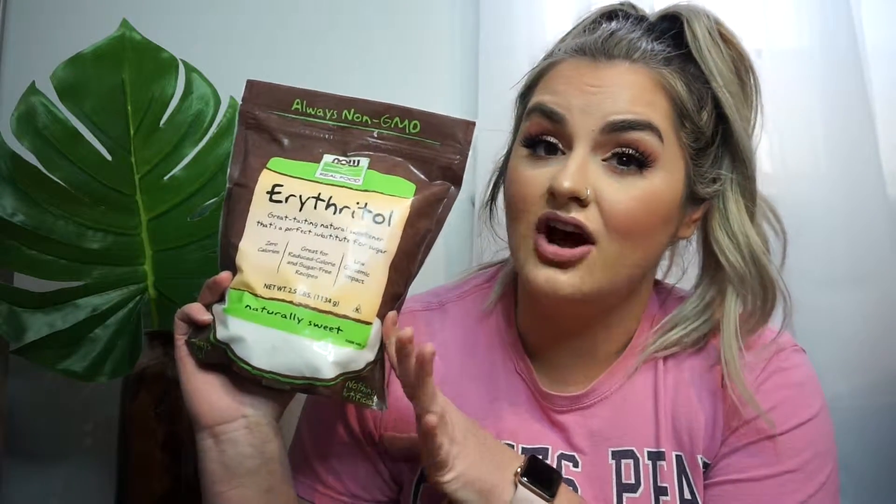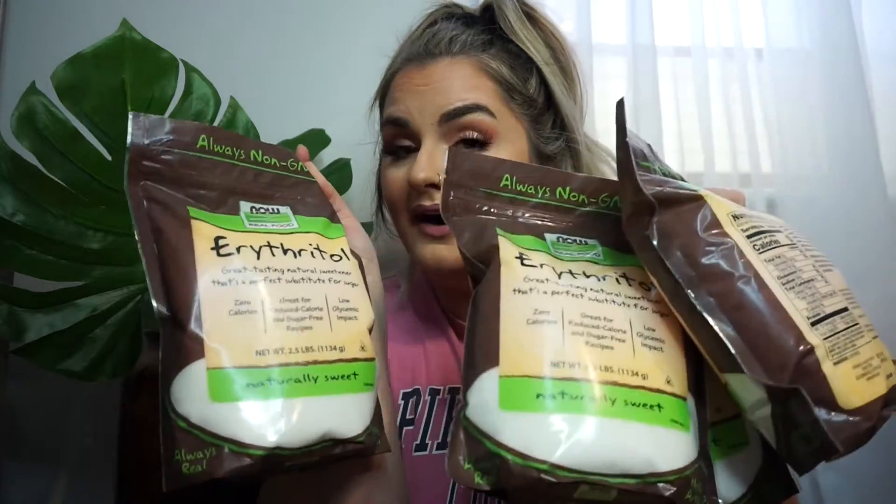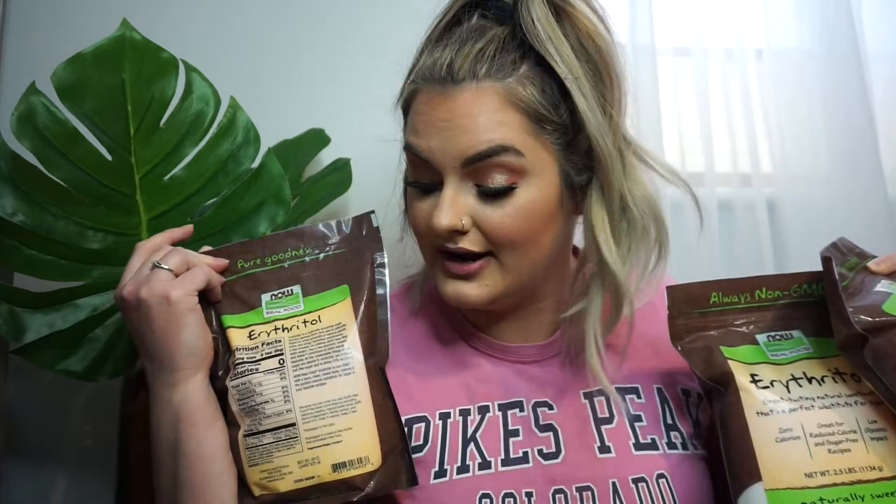This is the 2.5 pound bag. It's normally about $14 to $15 but I got it on sale for $10 so I grabbed a few of these — this will last me quite a while. I got five bags total and I wanted to get it while it was on sale, so I am not regretting a thing.